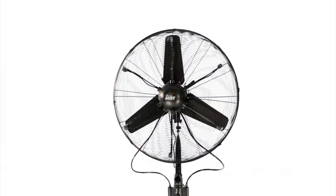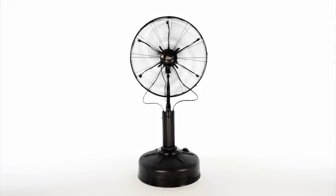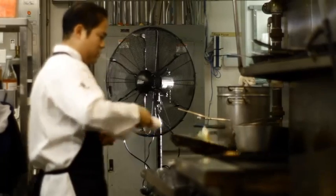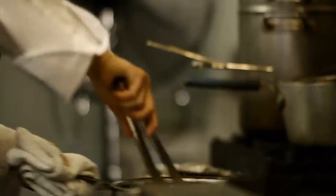I'm Jeff Badovic, president of Oramist. Oramist is a company that was formed on the basis of commercializing our unique dry misting technology. Currently, Oramist has a 30-inch dry misting fan that we offer to our commercial customers, and it's intended to withstand the rigors of everyday use in a commercial environment.